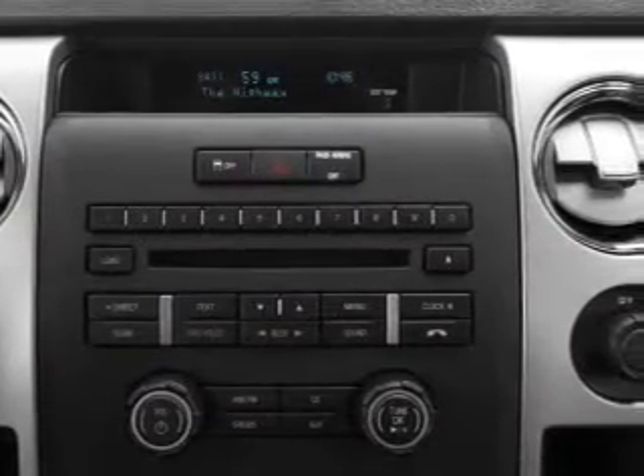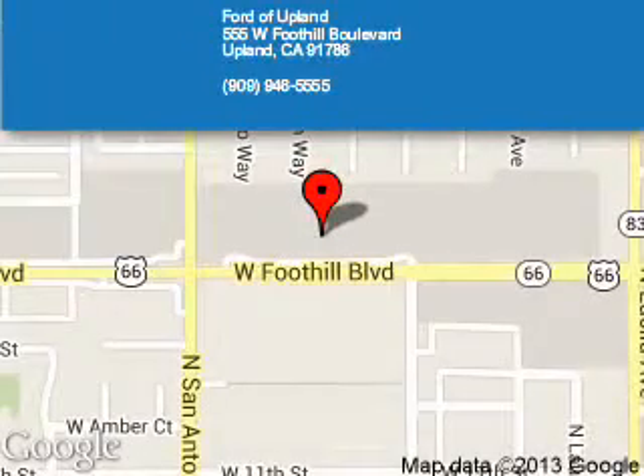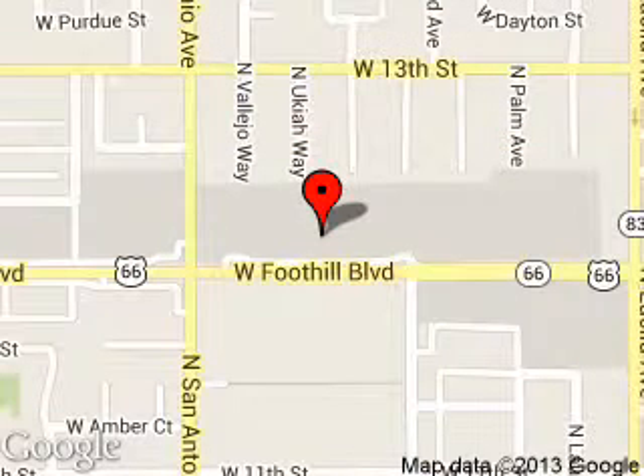Call or click to contact us today. The Ford of Upland is dedicated to doing everything possible to ensure that the experience you have selecting your next vehicle is a pleasant one. We are located at 555 West Foothill Boulevard, Upland, California, 91786.